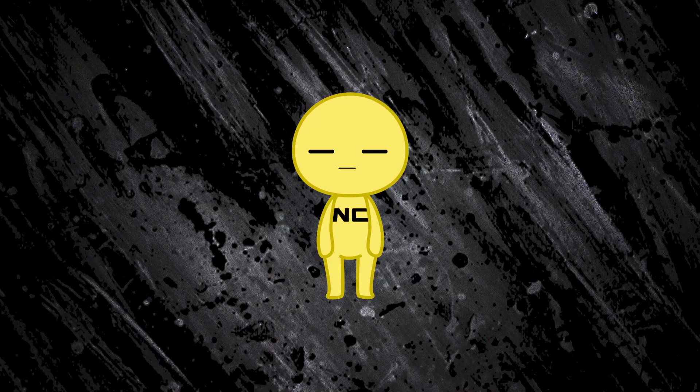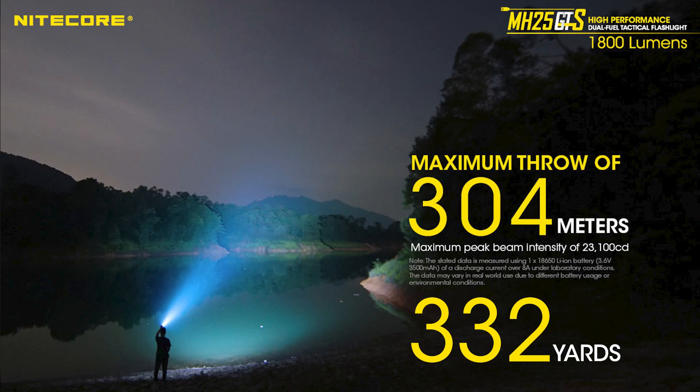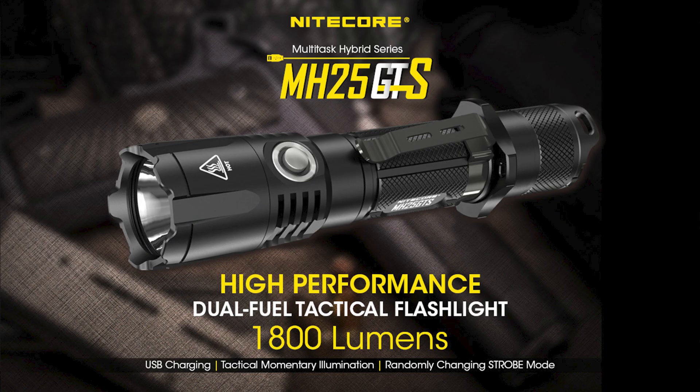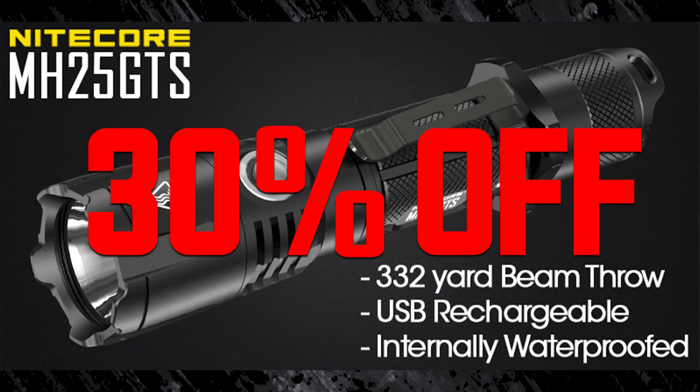I've already repeated it twice, so I'm not going to. But if you want all of the features of the P12 GTS as well as the MH12 GTS, but you want extra throw — 332 yards of max beam throw — the MH25 GTS is the MH12 GTS with a larger bell-shaped reflector, which gives you that sweet, sweet beam throw, and it is also 30% off for Black Friday.